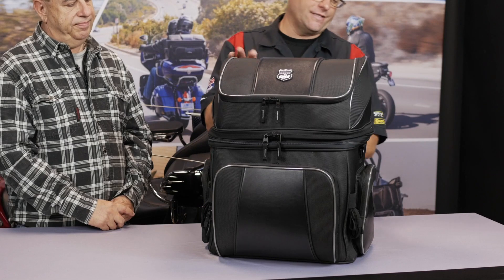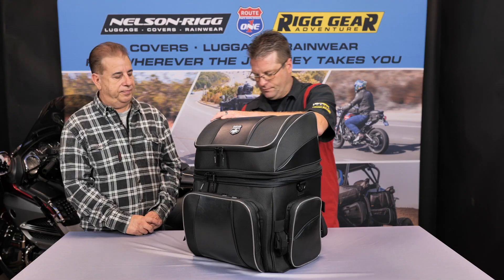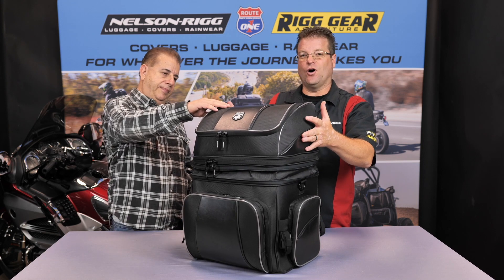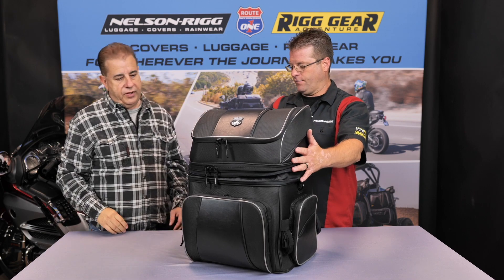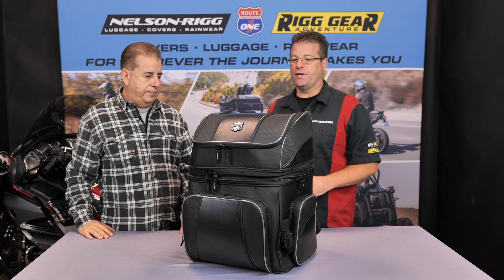Another feature you'll notice is this zipper that goes all the way around the bag — this is actually going to allow the bag to expand up. That gives you almost another 10 liters of storage once you hit that expansion. If you need it, it can go higher; if you don't, you can collapse it down and zip it back. Just a little bit of extra capacity when you happen to need it.